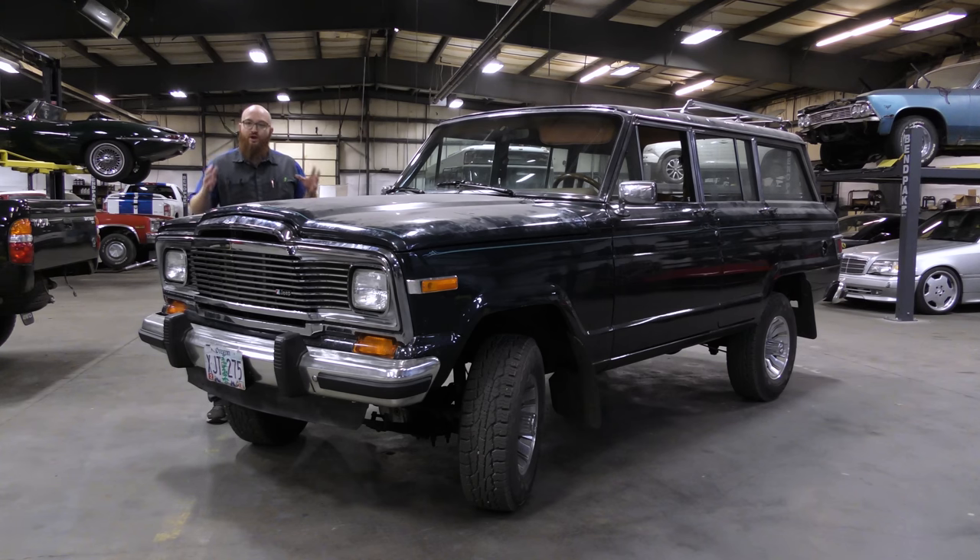After almost two years in the shop, this thing is finally alive again for the second time. Let's get started.